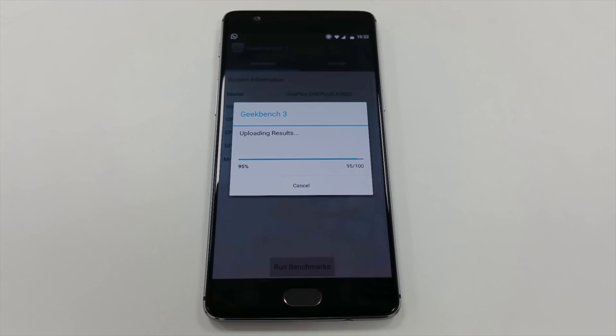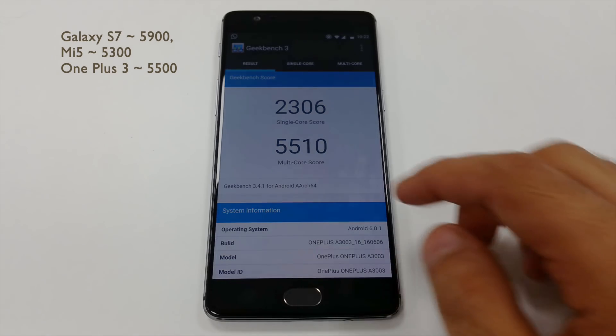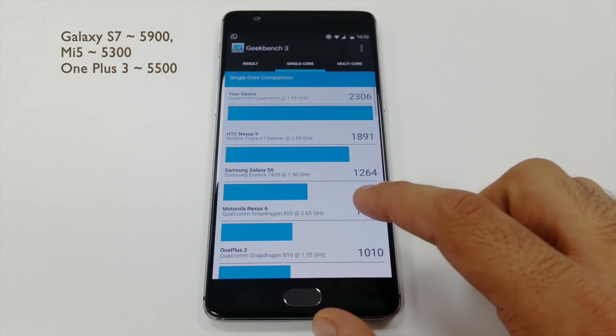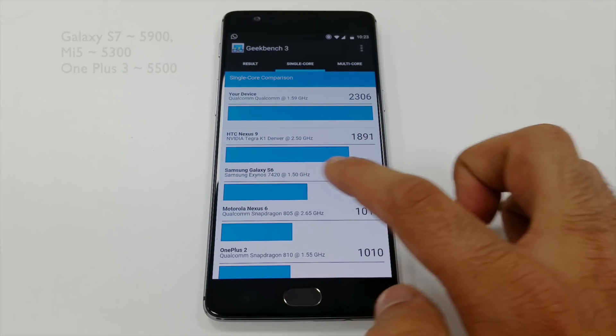In Geekbench, the OnePlus clocks in about 5,500 whereas the S7 rates about 5,900. The Mi falls short in this by a small margin at 5,300.